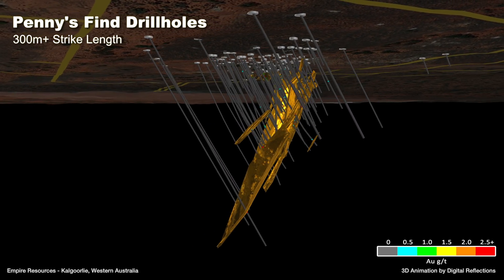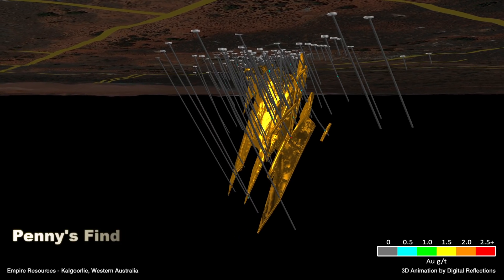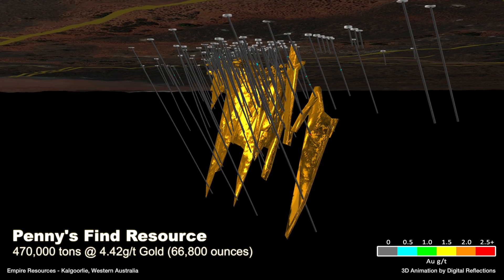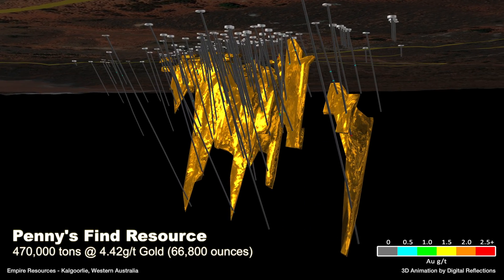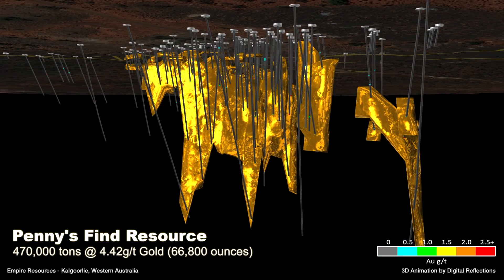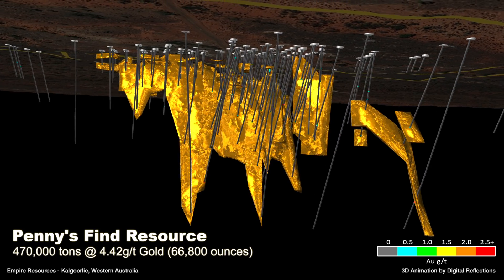Empire has currently outlined an overall JORC 2012 compliant resource of 470,000 tonnes at 4.42 grams per tonne gold, totalling 66,800 ounces. With an open pit probable reserve of 146,000 tonnes at 4.62 grams per tonne for 21,700 ounces.